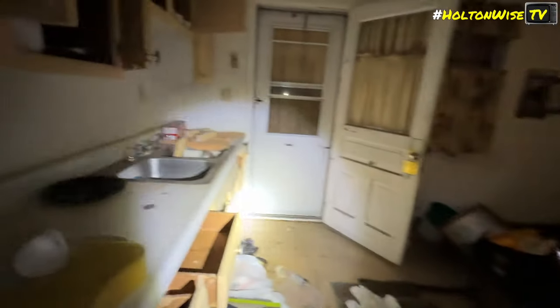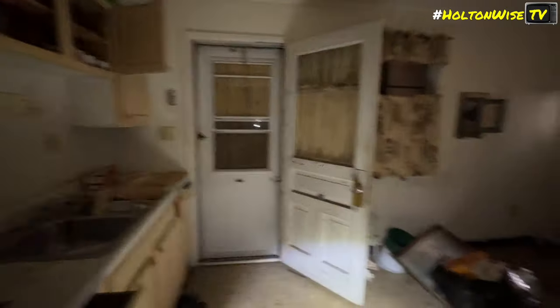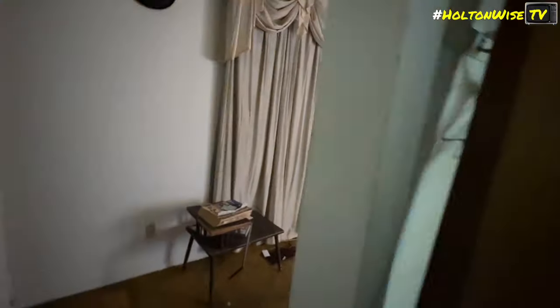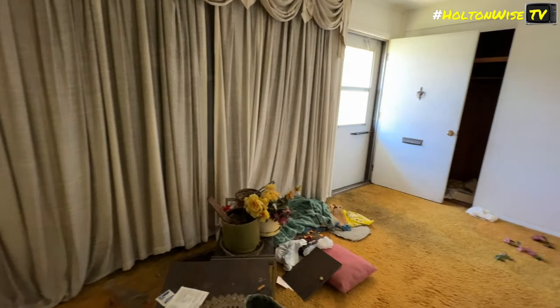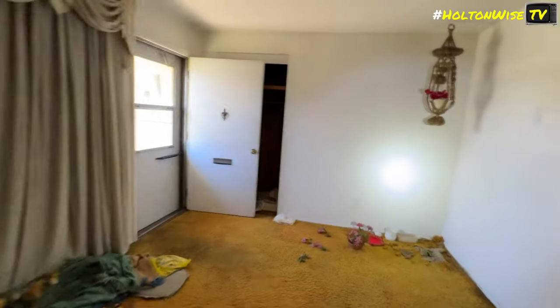Bathroom. This house actually is not terrible — it just needs to be redone. Structurally it seems pretty sound. Pretty basic single level — two bed, one bath, kitchen, living room. Pretty basic house. Back porch that we looked at. Nothing special. This is what it is. Super basic house.